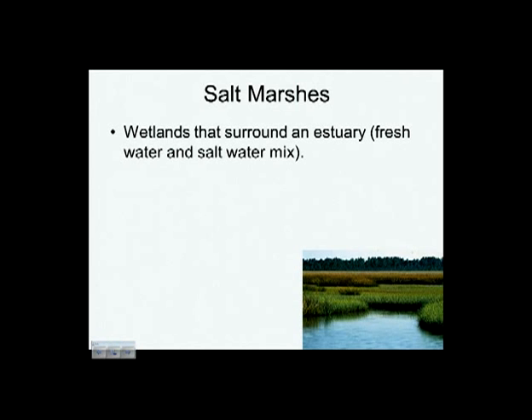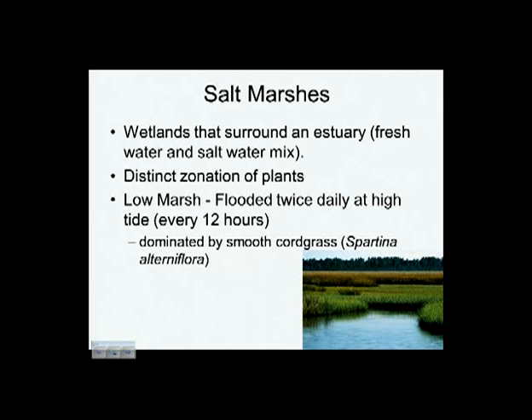Starting with: what is a salt marsh? It's a wetland, meaning the roots of the plants are in soil that is wet all the time. What makes it a salt marsh is that it's in salt water — at least partial salt water. It's a wetland adjacent to an estuary, which is a place where fresh water and salt water meet. We have Shinnecock Bay right here — this is an estuary. The low part of the marsh is covered with water much more than the high marsh, because tides go up and down twice every day. The low marsh is underwater perhaps about half the time or more.